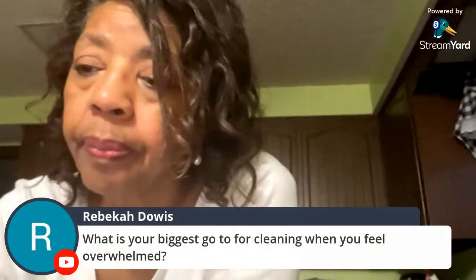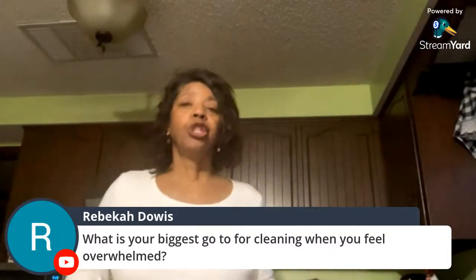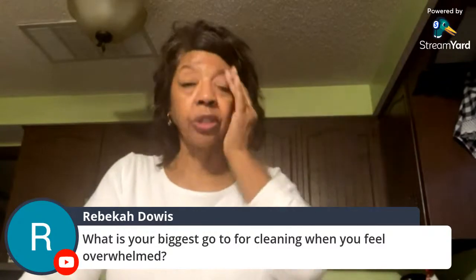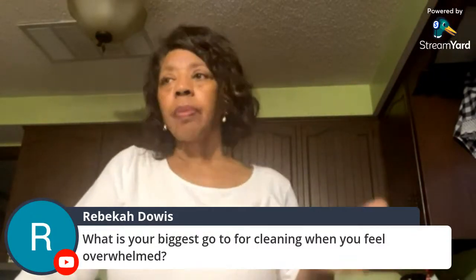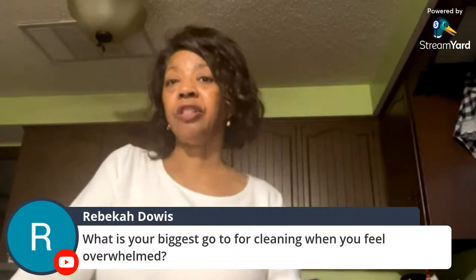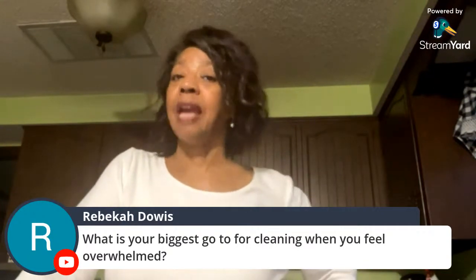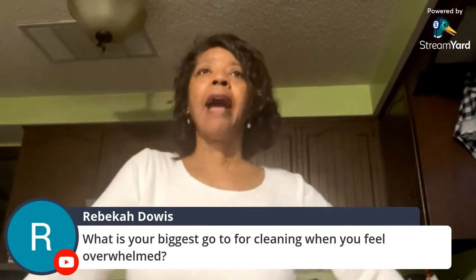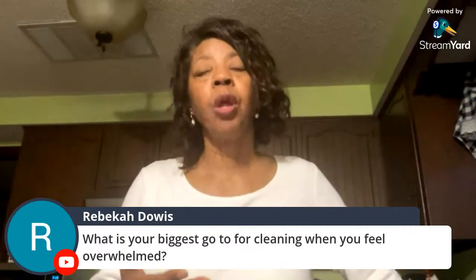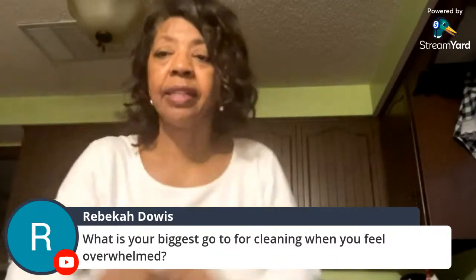A viewer asks her biggest go-to tip when feeling overwhelmed with cleaning. Her answer: go back to your routine. Start with the daily 'swish and swipe,' then reset the kitchen. Routines help you focus on one thing at a time and keep you from feeling paralyzed.